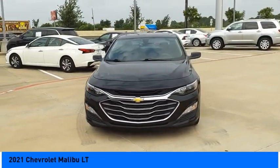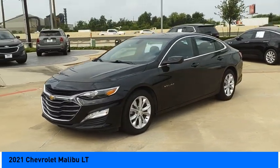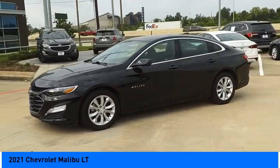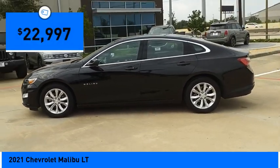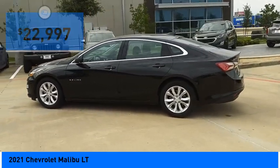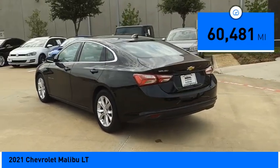Stop by and take a look at the 2021 Malibu. A combination of performance and fuel economy, the Malibu is a great commuting car and is priced below $25,000. This vehicle has less than 65,000 miles.